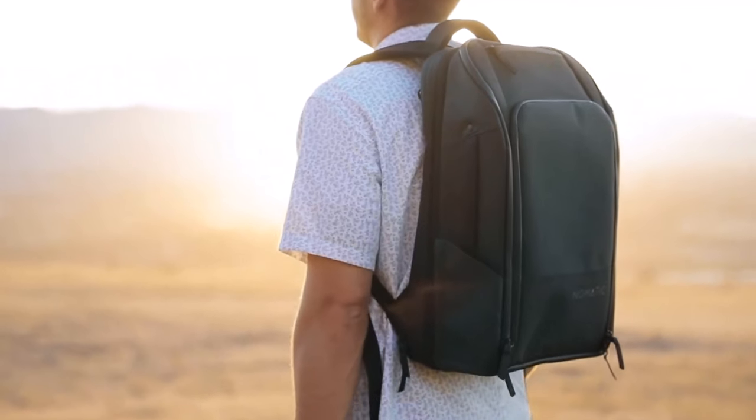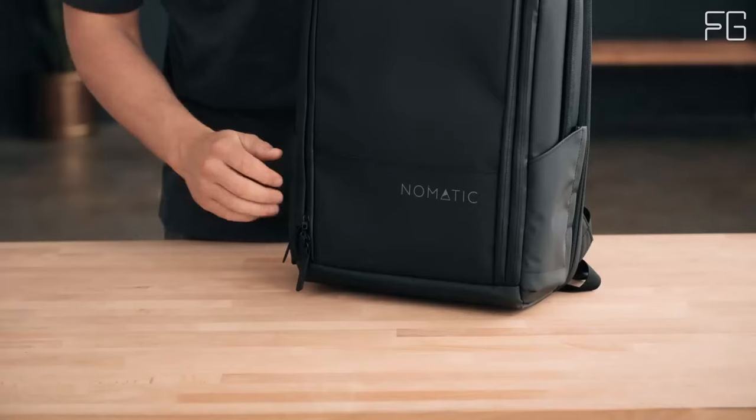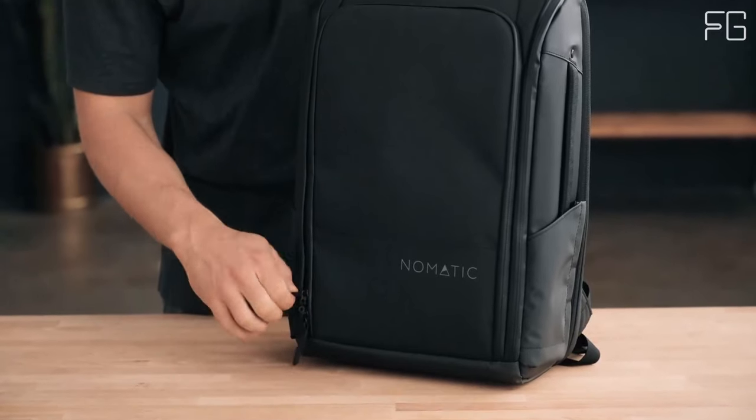What's up guys, today we're going to take a look at the best travel backpacks on the market. So let's get started.